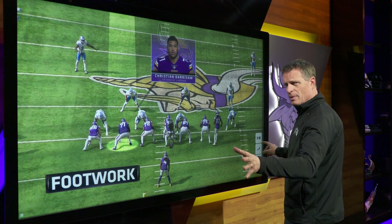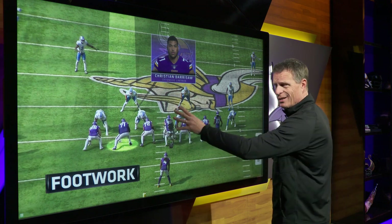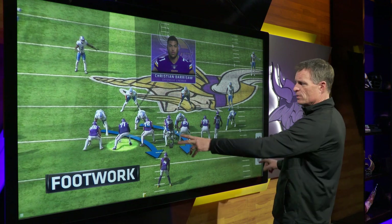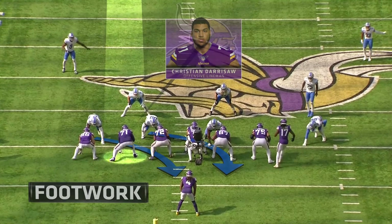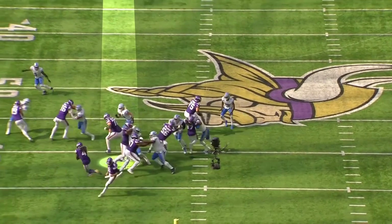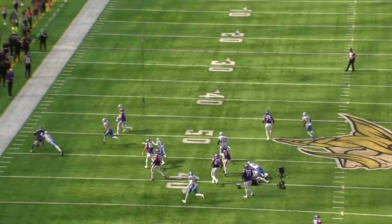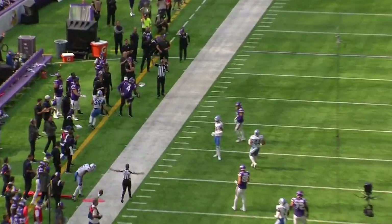Against the Detroit Lions — as we talked about earlier in the Hockinson film — defensive linemen don't always finish where they start. You're getting a stunt up front where both defensive linemen loop underneath. It's a run play to the outside, so Darrisaw opens up, but just watch the adjustment he makes with his feet. He puts those feet in the ground, turns his body, walls the guy off. Looks like an easy block, but it's not when you're six-foot-five and 350 pounds.